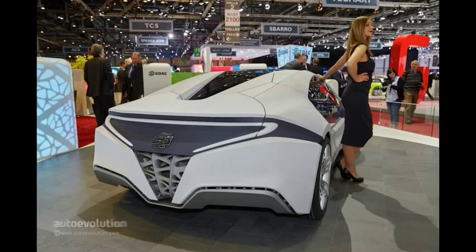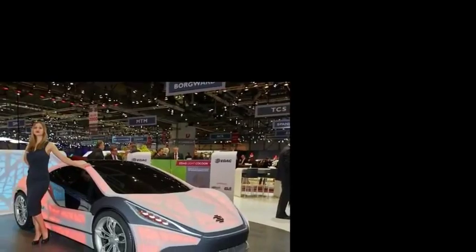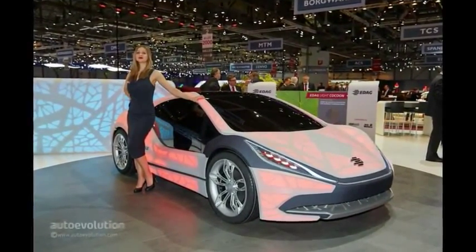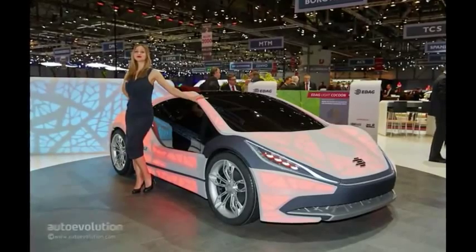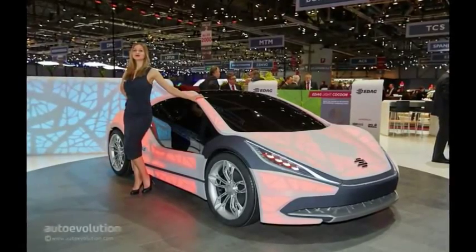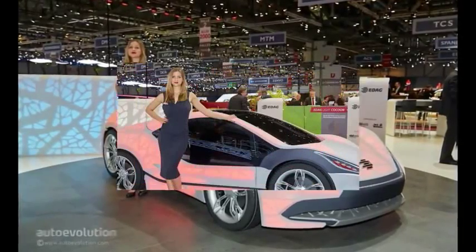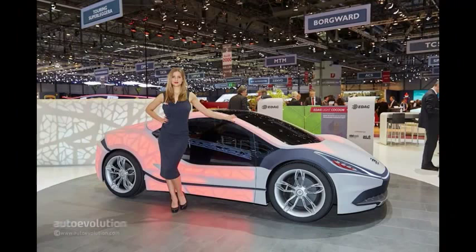On paper at least, the advantages are numerous. The fabric weighs only 19 grams per square meter, needs no paint, and repairs are much more cost-efficient. However, they said that about the plastic body parts of a Smart car and it never caught on. Another advantage is that the color produced by the LEDs underneath can be changed according to the driver's will, so customization is as simple as turning a knob.